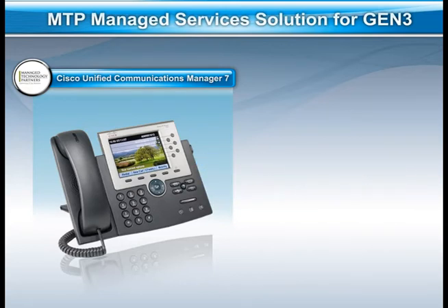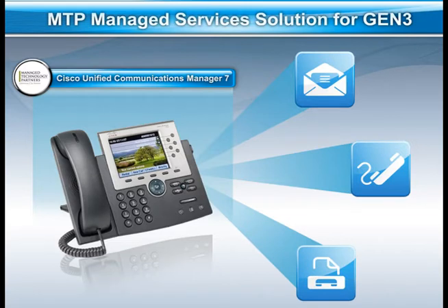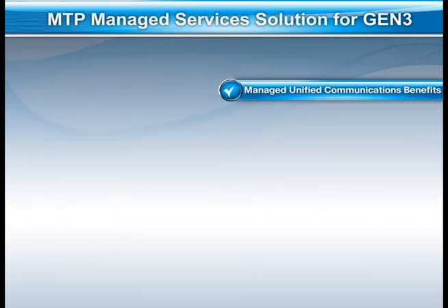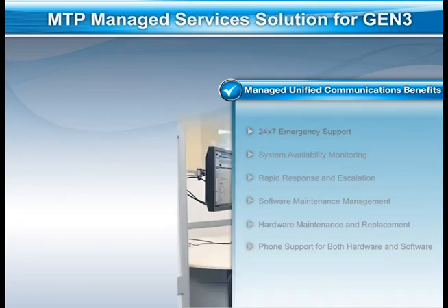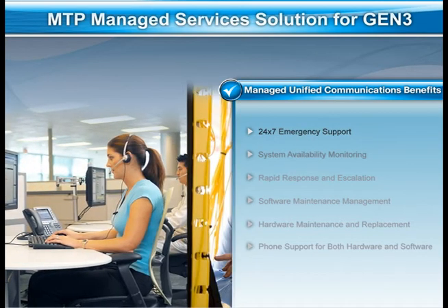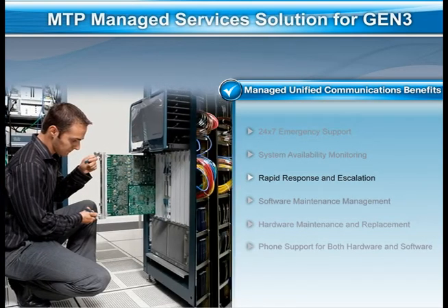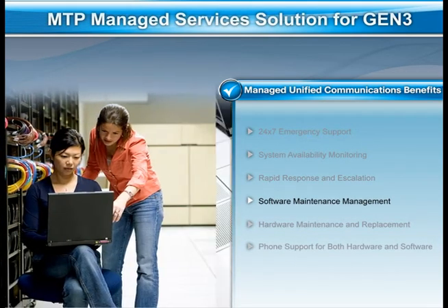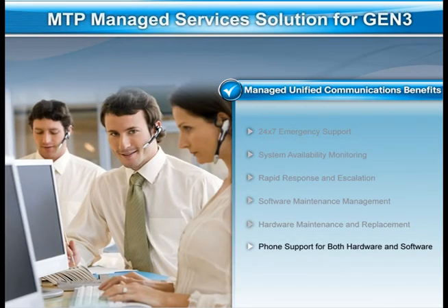Employees are now able to retrieve all communications, including emails, voicemails, and faxes, from a single inbox. Because this solution is managed, MTP provides various managed services for a fixed monthly rate, including 24/7 emergency support, system availability monitoring, rapid response and escalation, software maintenance management, hardware maintenance and replacement, phone support for both hardware and software, as well as reporting.